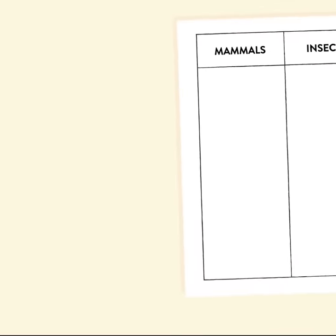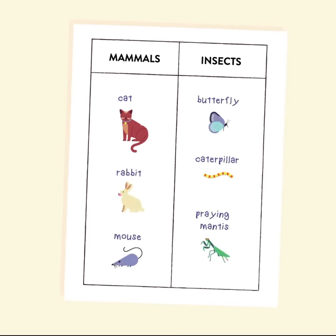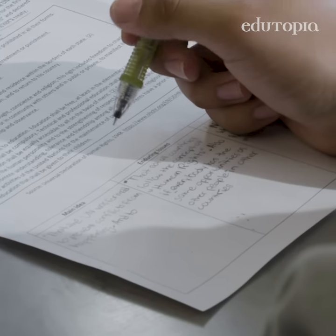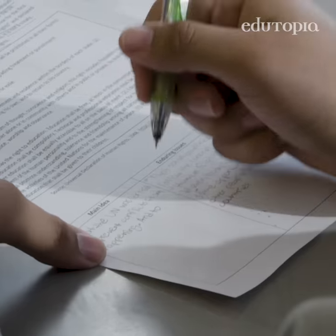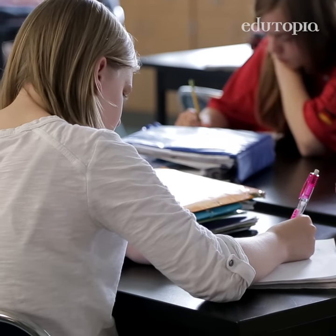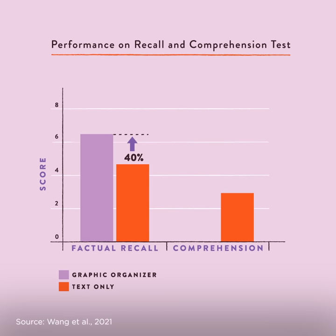For example, a useful graphic organizer can categorize animals according to their class, such as mammal or insect, or help students fill in the main idea, supporting evidence, and examples of a text. In a 2021 study, middle school students who filled in their own graphic organizers to learn about different seasons outperformed their peers by 40% on a test of factual recall and 155% on a test of deeper comprehension.